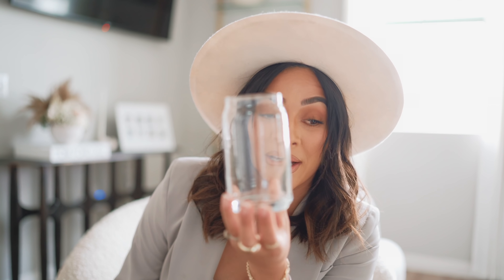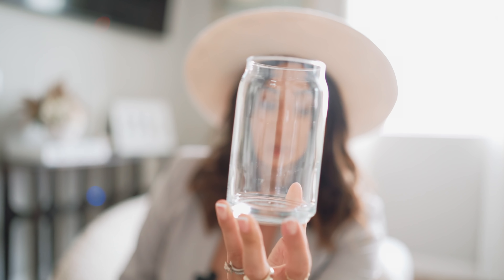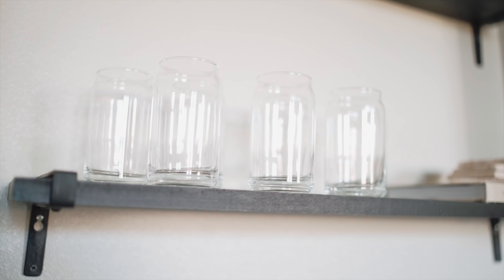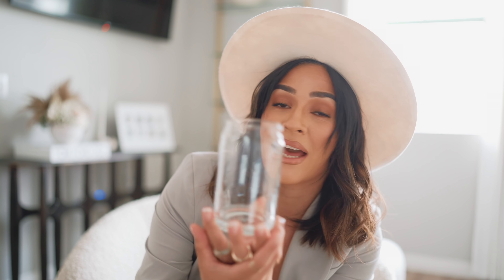I have been needing new cups. I mentioned this in my last Target haul — I picked up some cups over at Target, but I thought let me go on Amazon. Amazon has some amazing deals for glass cups and I've had my eye on these for quite some time. You can use these for beer, coffee, water — they're very thick, which makes me think they're going to be durable and last a long time. I love the tumbler look to them.